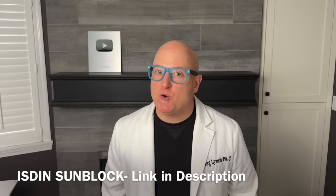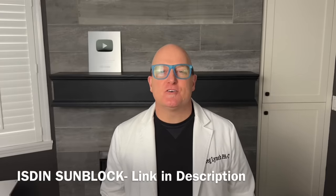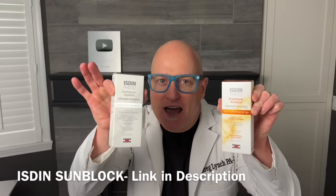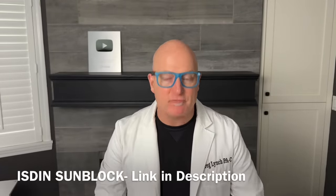Mr. Popsit here. The most common question I get asked is what sunblock should I use? I've had 15 years to evaluate that question and here's the answer: ISDIN — I-S-D-I-N. Link below in description. 10% off for the first purchase.